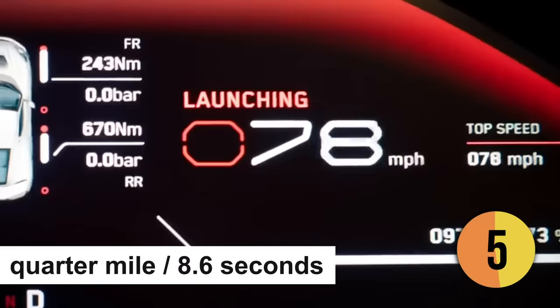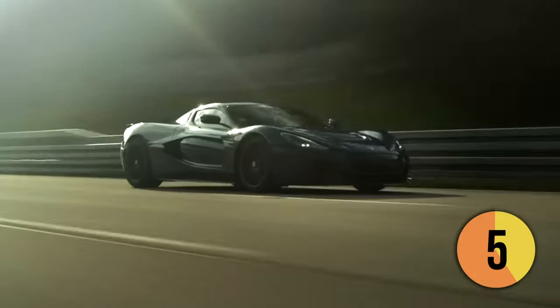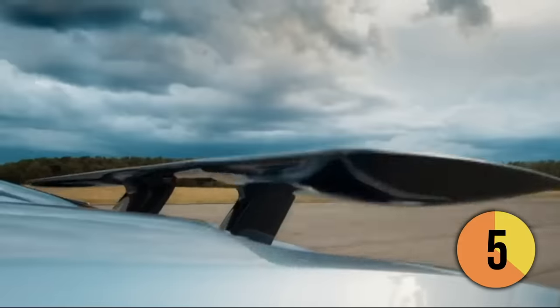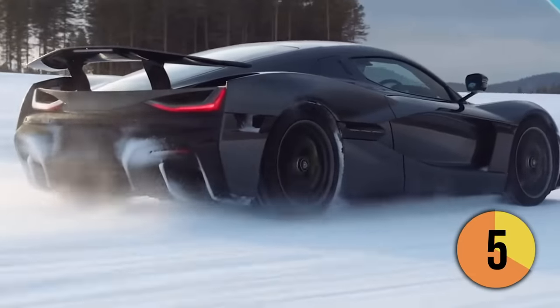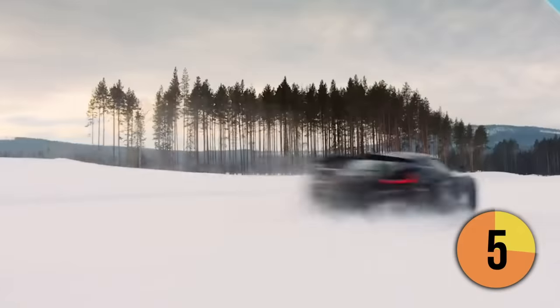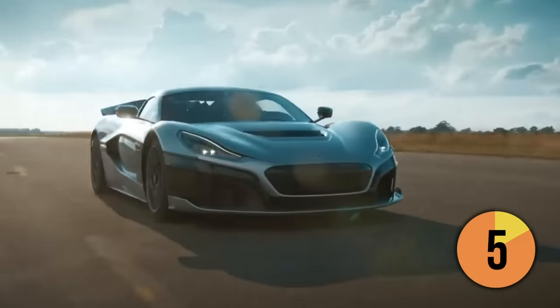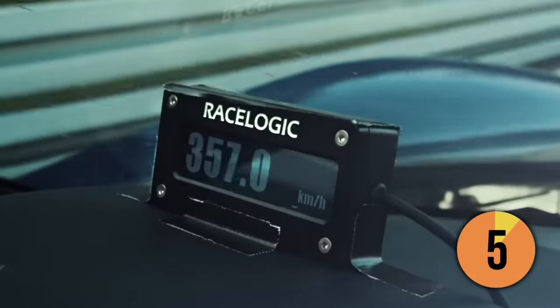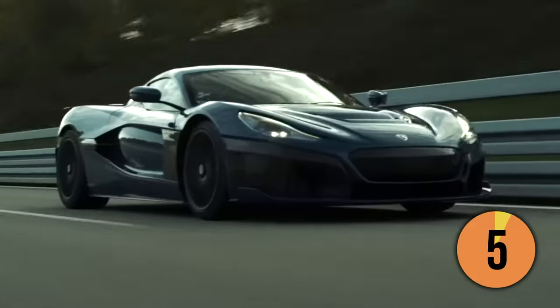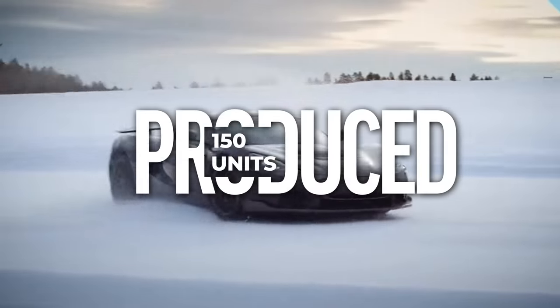The Nevera can cover the quarter-mile in 8.6 seconds. It has a sleek and aerodynamic design, with a low front splitter, large rear diffuser, and an active rear wing that can adjust its angle to provide downforce or reduce drag. There's more technical innovation beyond raw speed, with extremely clever torque vectoring and a chunky 120 kWh battery claimed to give a range of 340 miles. It also has the most powerful regenerative braking of any EV, capable of up to 300 kWh of power. Priced from $2 million, 150 examples of the Nevera will be produced.